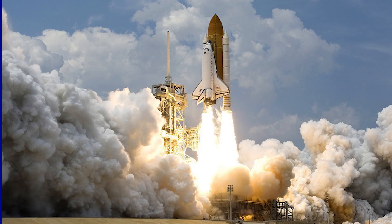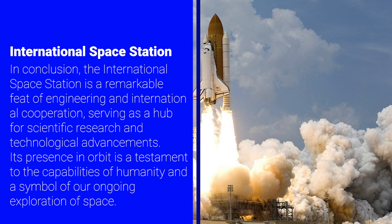In conclusion, the International Space Station is a remarkable feat of engineering and international cooperation, serving as a hub for scientific research and technological advancements. Its presence in orbit is a testament to the capabilities of humanity and a symbol of our ongoing exploration of space.